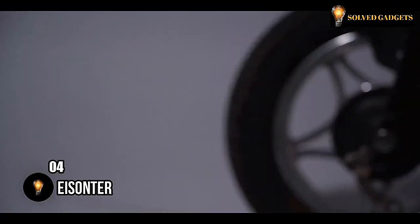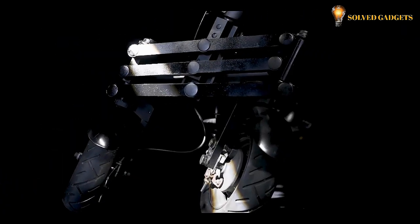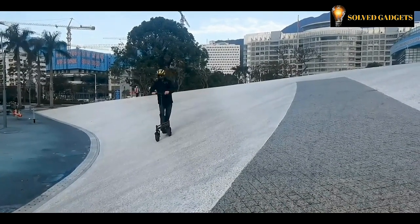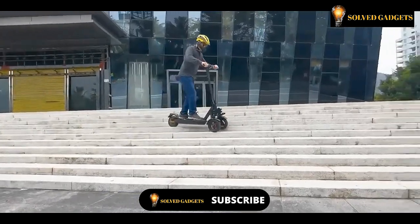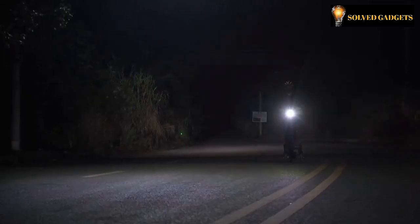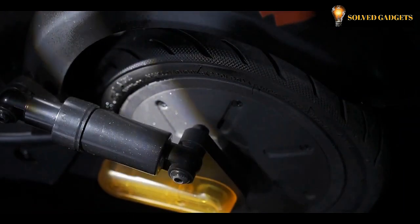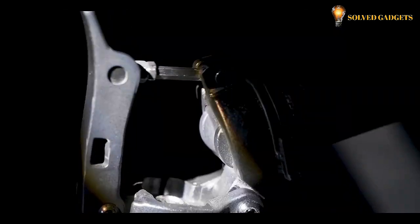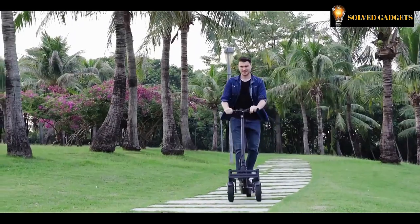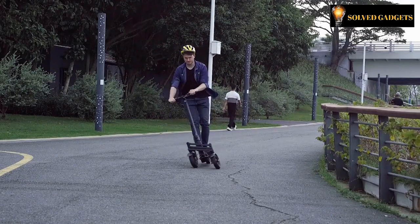We've got something special for all the e-scooter enthusiasts. This particular model comes equipped with an independent suspension complemented by an Ackerman angle design that imparts varying turning radii to the wheels. As a result, tackling stairs and ascending hills with inclines of up to 35 degrees is effortlessly managed. There's also a built-in LED flashlight with an impressive reach of 10 meters, and the EOBS brake and anti-drift protection ensure secure rides even during nighttime hours. It boasts an 80-kilometer range, speeds of up to 50 kilometers per hour, all for a price of around $700.